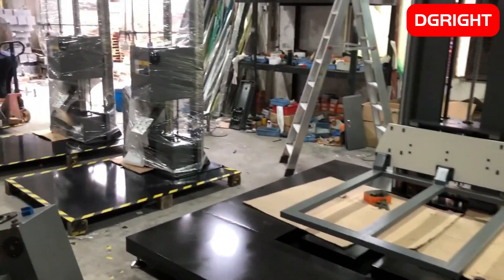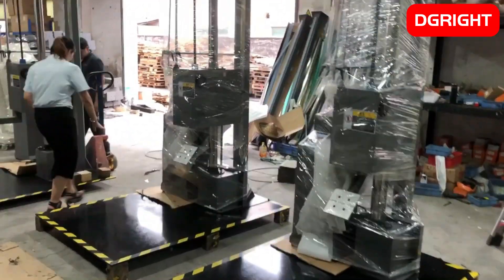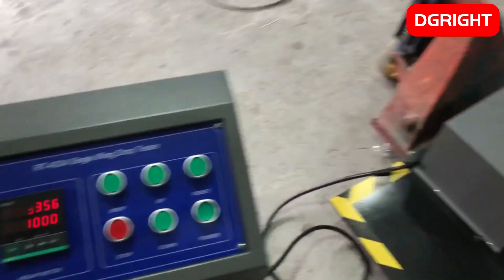Dongguan Wright Instrument Company Limited is committed to the development and production of packaging drop testers used in health care, food, energy, electronics, printing, and other packaging testing.